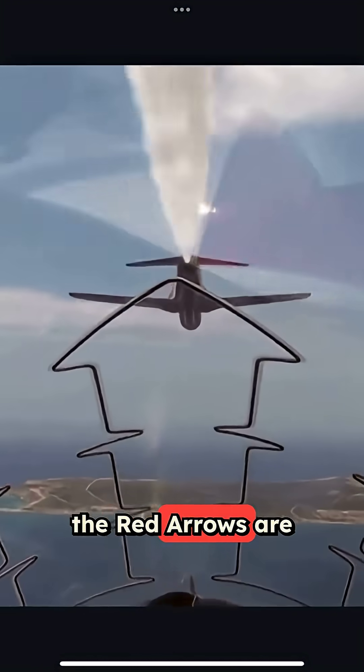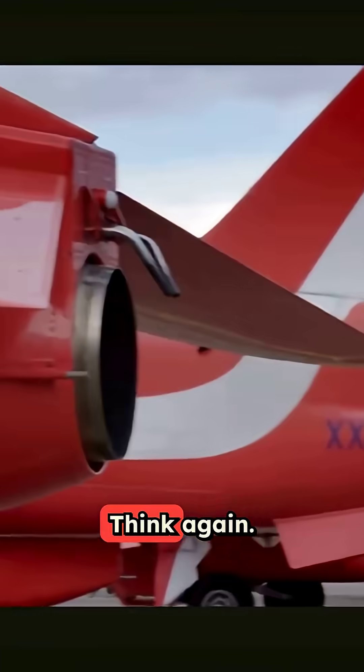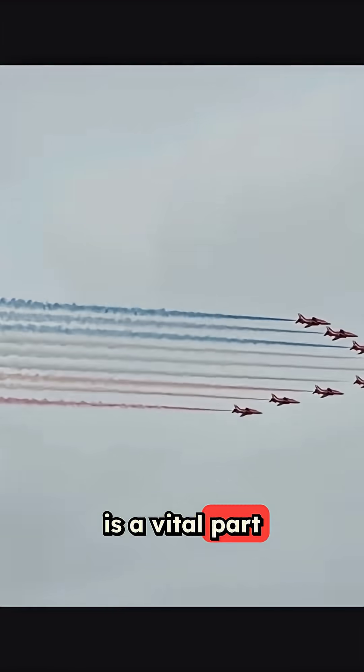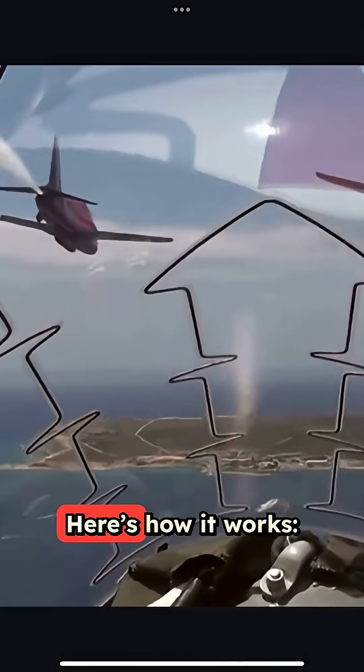Think those colorful smoke trails from the Red Arrows are just for show? Think again. The Red Arrows don't just paint the sky for fun — that smoke is a vital part of their precision flying. Here's how it works.